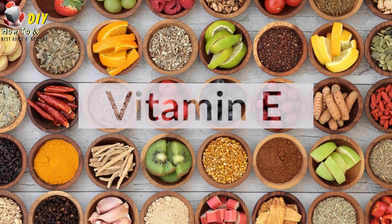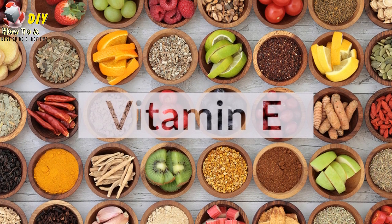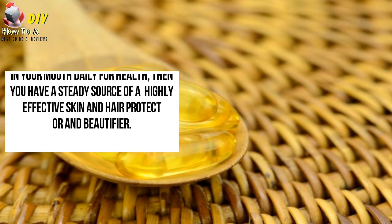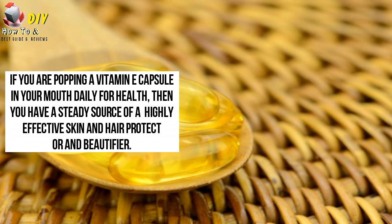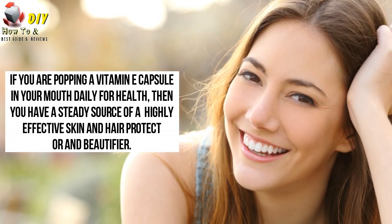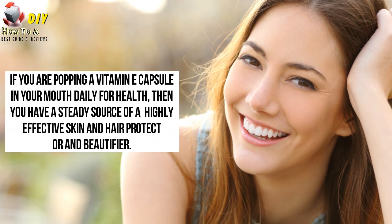this nutrient can actually help ward off aging signs, hair loss and so many other cosmetic problems. If you are popping a vitamin E capsule in your mouth daily for health, then you have a steady source of highly effective skin and hair protector and beautifier.